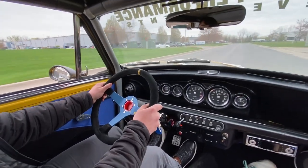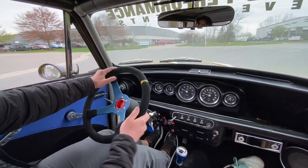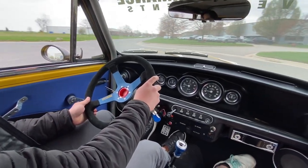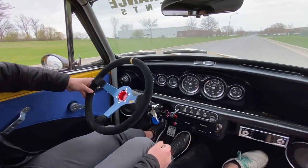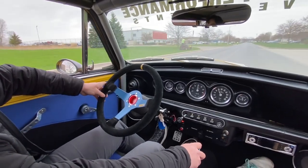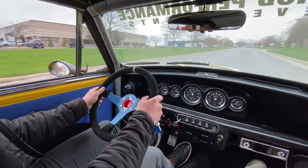Coil over suspension feels nice and tight. Brakes are a little soft. It's so sweet.